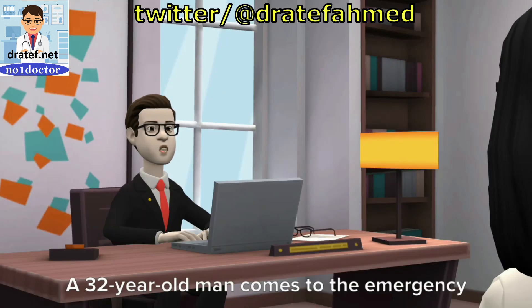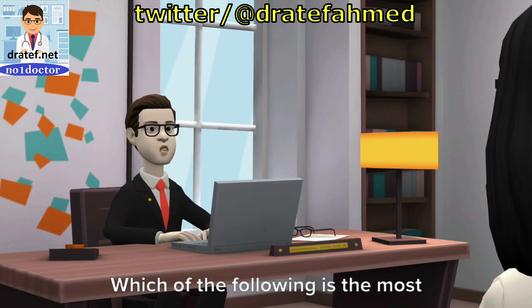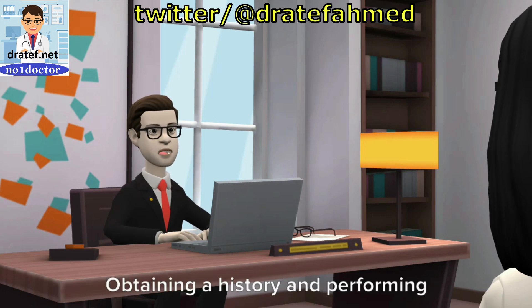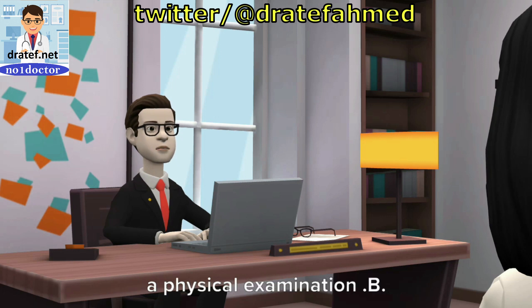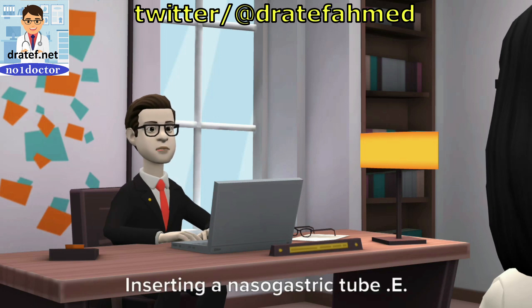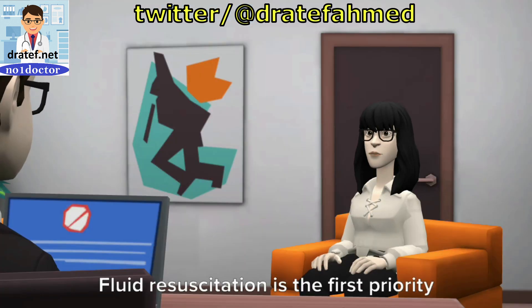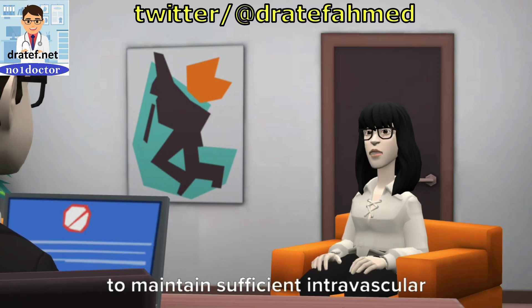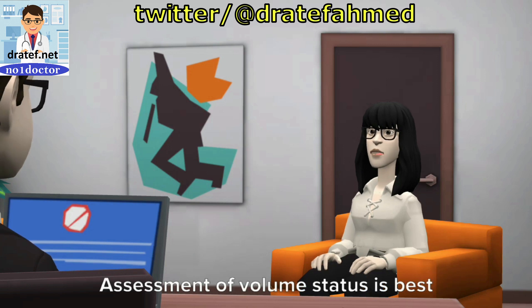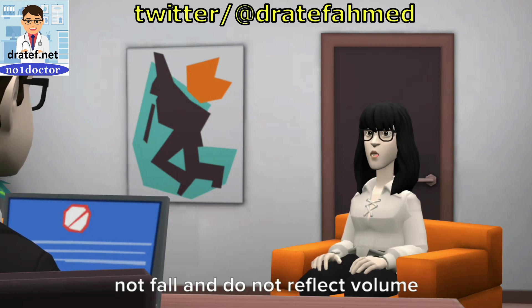A 32-year-old man comes to the emergency department with a history of vomiting large amounts of bright red blood. Which of the following is the most appropriate first step in treatment? A. Obtaining a history and performing a physical examination. B. Determining hemoglobin and hematocrit levels. C. Fluid resuscitation. D. Inserting a nasogastric tube. E. Performing urgent endoscopy. The correct answer is C. Fluid resuscitation is the first priority to maintain sufficient intravascular volume to perfuse vital organs. Assessment of volume status is best accomplished clinically; acutely, hemoglobin and hematocrit levels do not fall and do not reflect volume depletion.